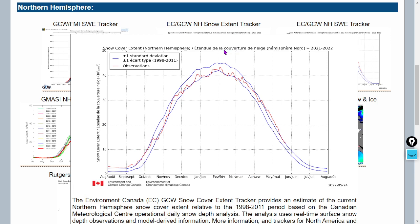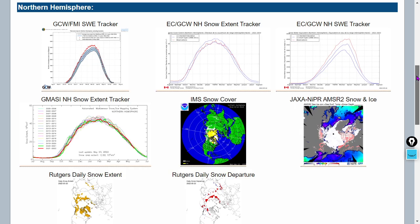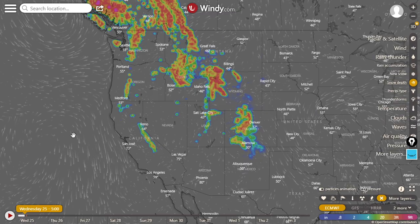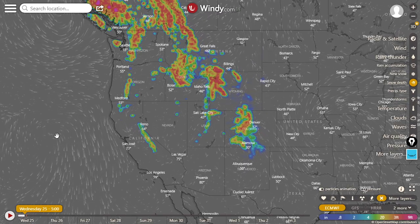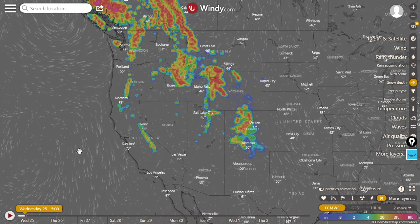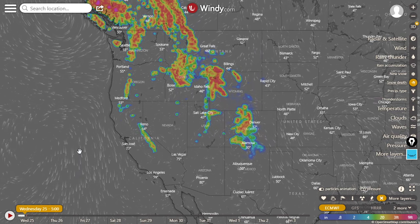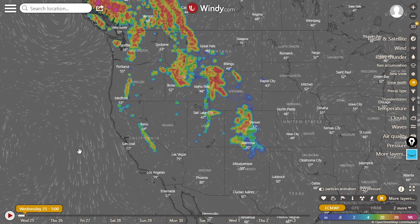Here is the snow extent — still over one standard deviation above normal. Those blue lines represent the plus or minus one standard deviation above the normal snow extent for the Northern Hemisphere. This is interesting because it's showing actually low levels of snow mass balance, but keep in mind it does not include mountains. The Rocky Mountains and the Sierra Nevadas are actually quite snowy. It's going to be an epic melt season — check it out if you're into whitewater rafting, it should be a pretty good year. You can see how much snow cover there is in a huge portion of the U.S.